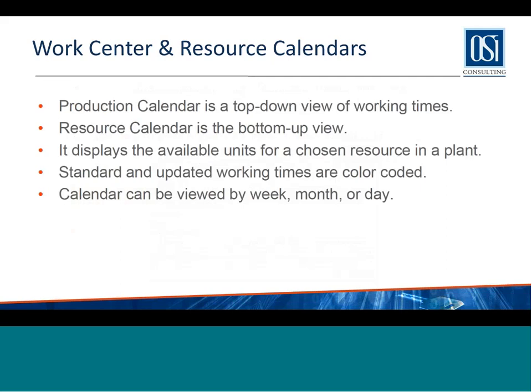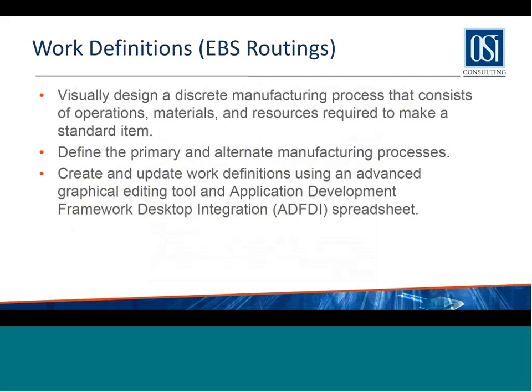Mentioning calendars again in the manufacturing context — when you define calendars, you can set up a production calendar, which is a top-down view of all working times in your manufacturing plant. You can also set up resource calendars for specific resources — maybe a job shop that works at reduced timings or a person available for certain hours. You can set up separate resource calendars, work center calendars, and organization calendars, just like in EBS.